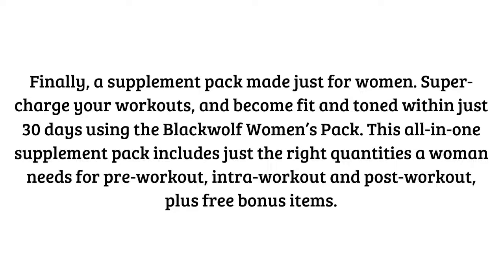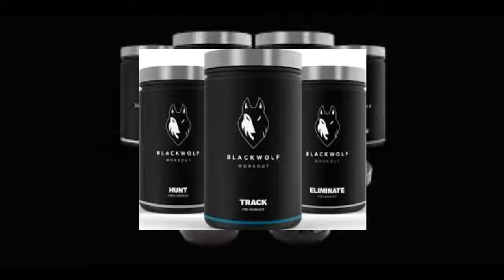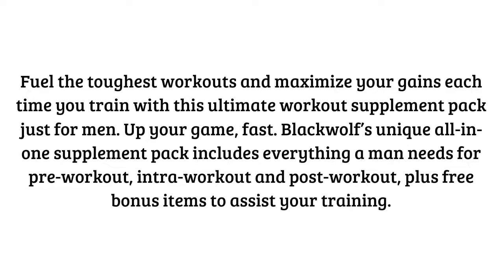This stack — which is just a fancy word for a set of supplements — includes three different supplements: Track, Hunt, and Eliminate. This stack is made for anyone wanting to increase muscle mass, extend endurance levels, have more energy, and lose a little bit of extra body fat.